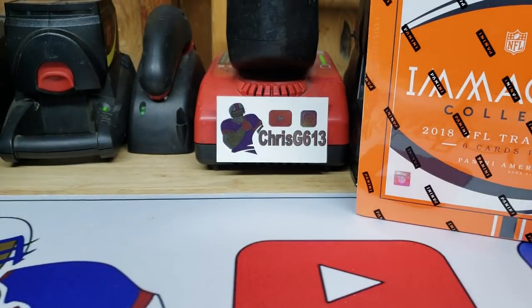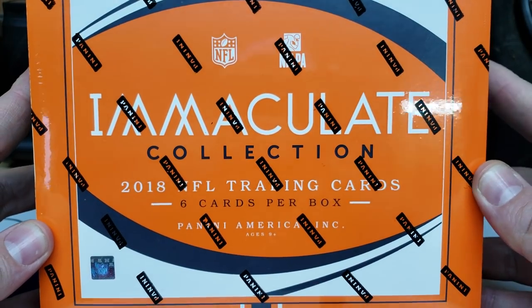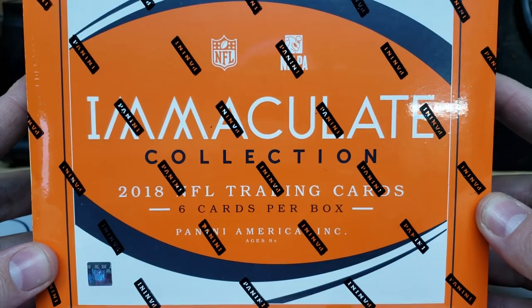But today's not going to be baseball — today's all about this stuff right here. Holy cow, I'm pretty excited.